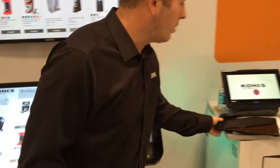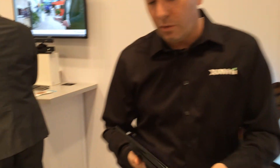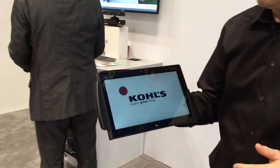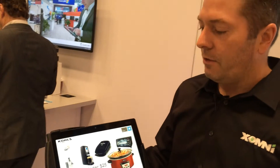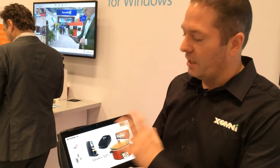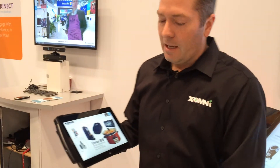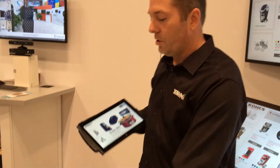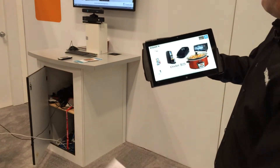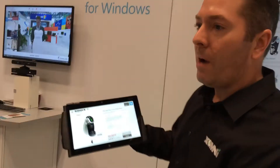Let's not forget the associate — we should give them a device too. In this particular case, we've got an associate device, and this is one example — it could be any type of device. This is a Windows 8.1 device, and if you run Windows Embedded it gives you an opportunity to lock things down pretty tight and add some security. We've got this device where we can actually scan barcodes, which typically are a part of the in-store environment already, part of their infrastructure.